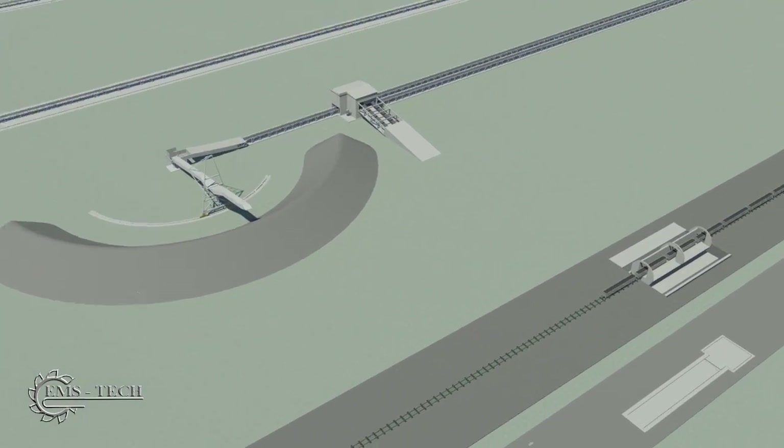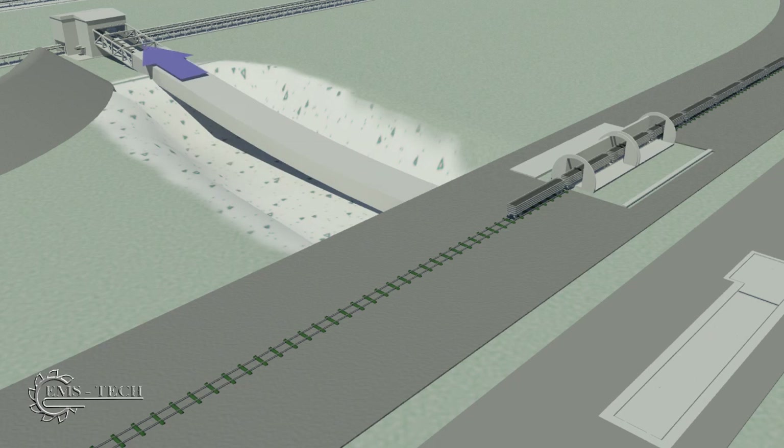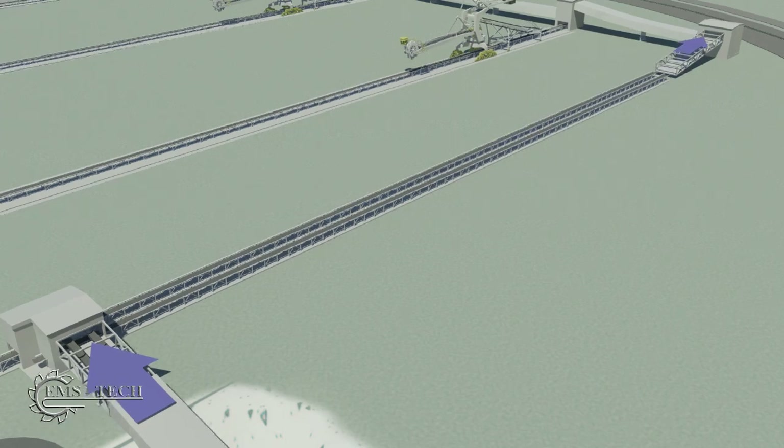After the truck and train dump stations, the coal travels on conveyors beneath the road and rail lines and into a transfer station. From there it normally proceeds to a series of three stacker reclaimer units.